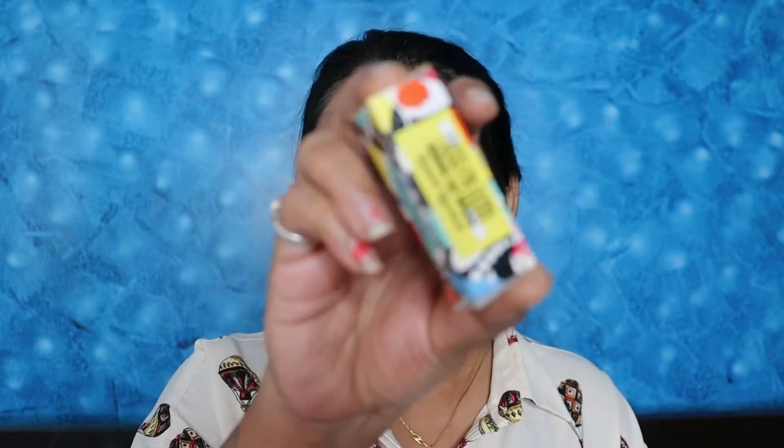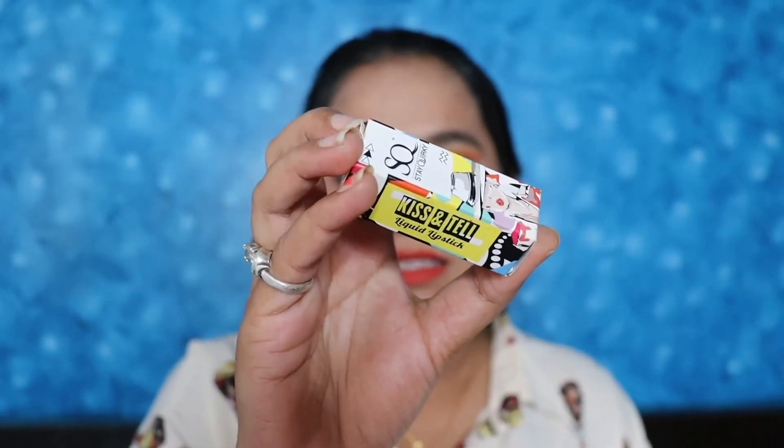As always, I am going to make a haul and include a lipstick in every haul. Today I am going to share this Stay Quirky Kiss and Tell mini liquid lipstick review. I have two shades. This is the Stay Quirky Kiss and Tell liquid lipstick, which comes in cardboard packaging. It is a mini lipstick and its price is 235 rupees, available on Purplle and currently on sale, so you can definitely buy it.